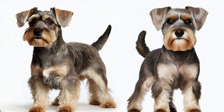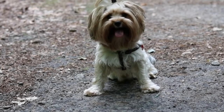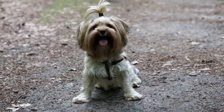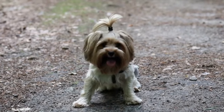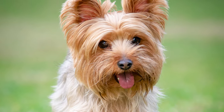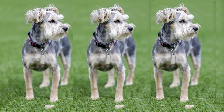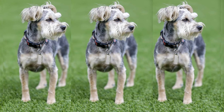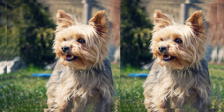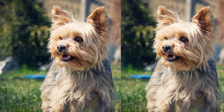Today, we'll be diving into the fascinating breed known as the Schnauzer Yorkie Mix. Get ready to explore their unique characteristics, history, and why they make fantastic companions. Meet the Schnauzer Yorkie Mix, also known as the Snorkie. This adorable breed is a cross between the Schnauzer and the Yorkshire Terrier, combining the best of both worlds. With their distinctive appearance and charming personality, Snorkies have captured the hearts of dog lovers everywhere.